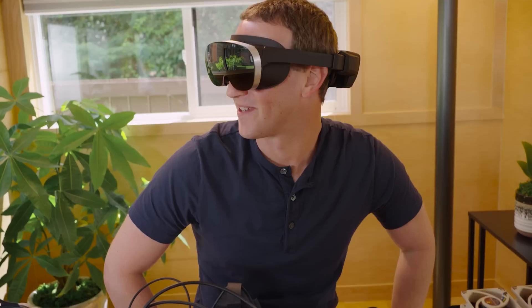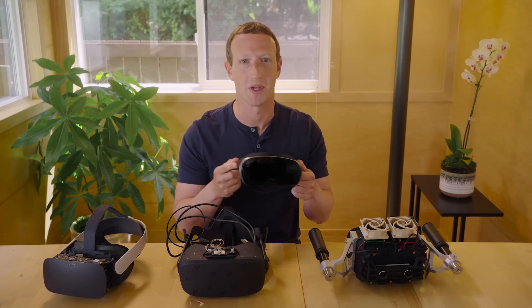Now there's still a long way to go, but I'm excited to bring all this tech to our products in the coming years.